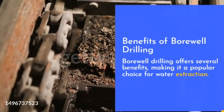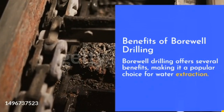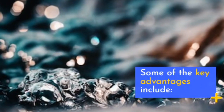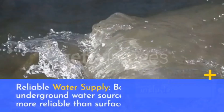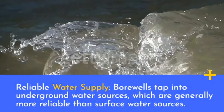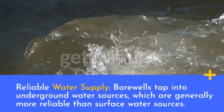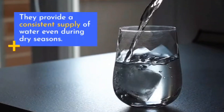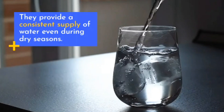Benefits of bore well drilling: bore well drilling offers several benefits, making it a popular choice for water extraction. Some of the key advantages include a reliable water supply — bore wells tap into underground water sources, which are generally more reliable than surface water sources. They provide a consistent supply of water even during dry seasons.